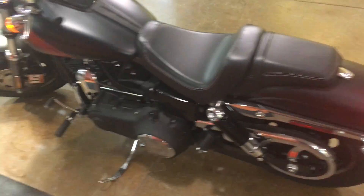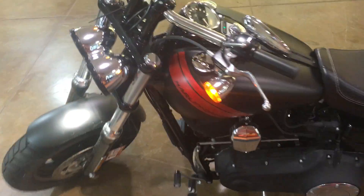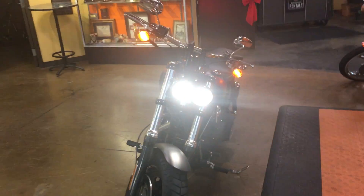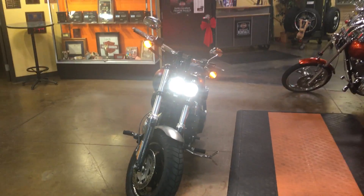Check it out at Bayside Harley Davidson during the huge bike blitzkrieg. Every bike's got to go before the end of the year. This one could be yours. Come out and test ride at Bayside Harley Davidson.